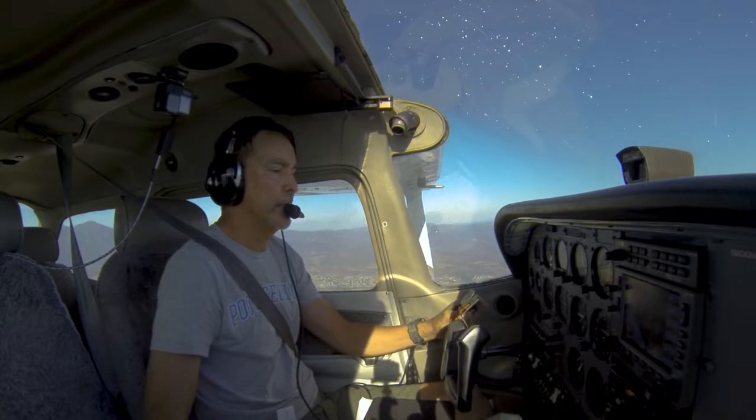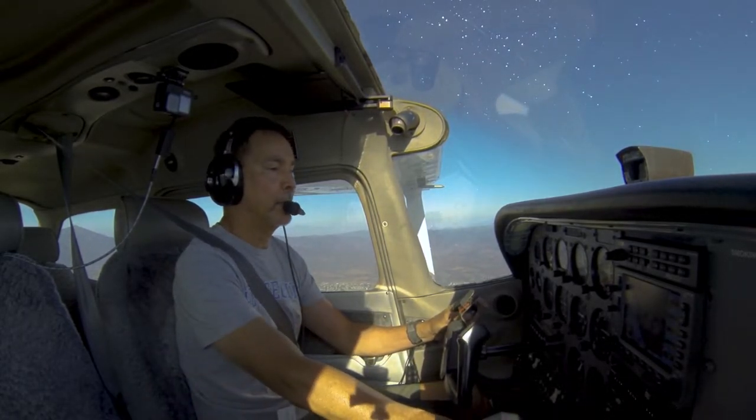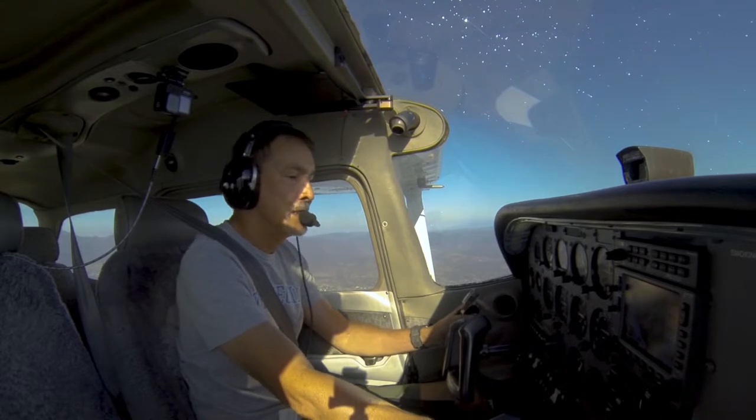It's a good confidence gain, being up here by myself for the very first time away from the airport. So yeah, this is really cool.